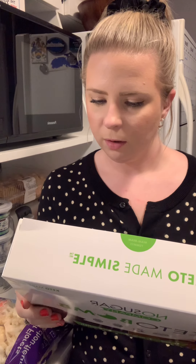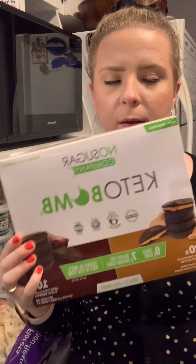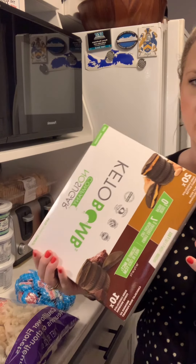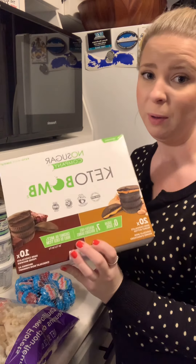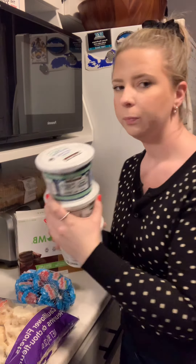They're 70 calories and one net carb. The ingredients aren't bad — erythritol, stevia, and inulin are your sweeteners. They're super yummy. I'm going to try not to eat this box really fast, but we'll see what happens.